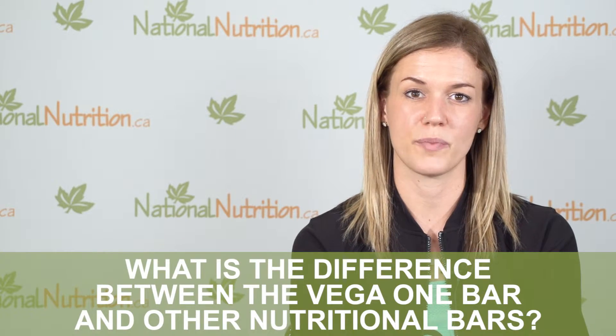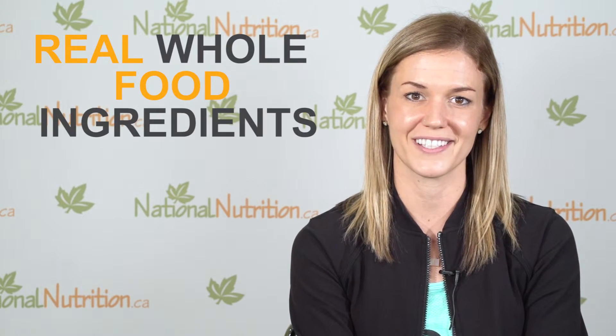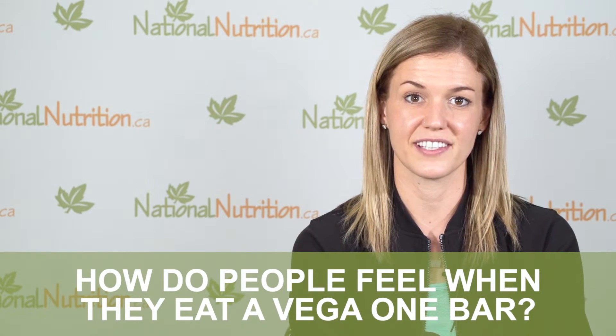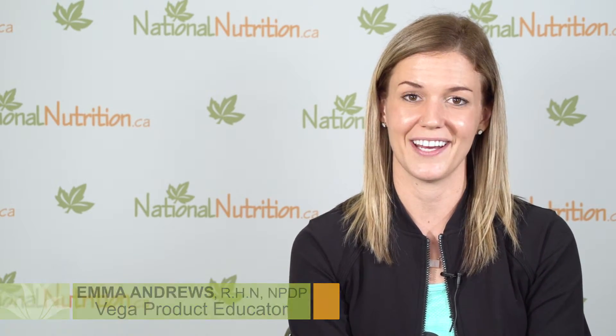The difference between the Vega One bar and other nutritional bars is that it's made from real whole food ingredients, it's exclusively plant-based, and all clean sources of functional carbohydrates. The types of sweeteners used in the Vega One bar are minimally processed and more nutrient-dense, so there's actually more minerals coming from them than from more refined sweeteners in conventional meal bars. The Vega One bar is really energizing — the biggest benefit I notice is that it's easy to digest, so you get a better net energy gain.